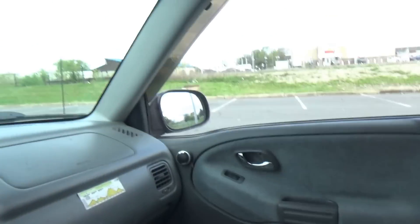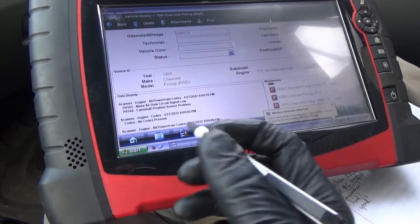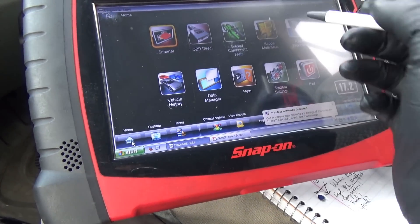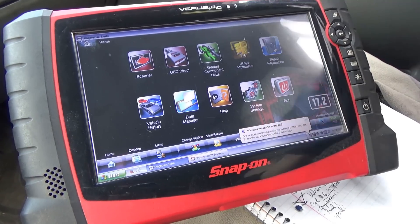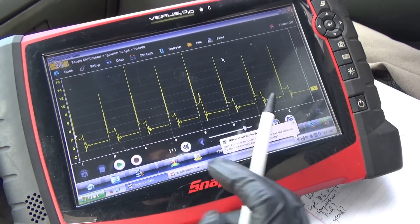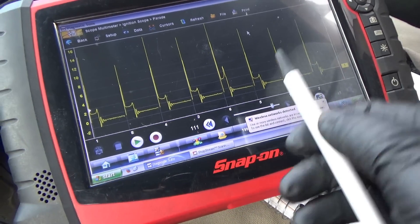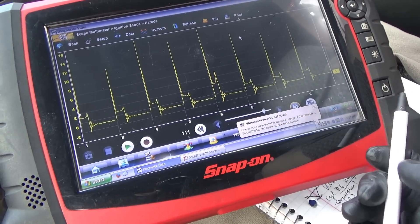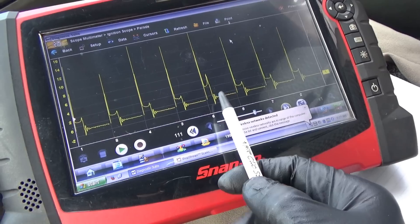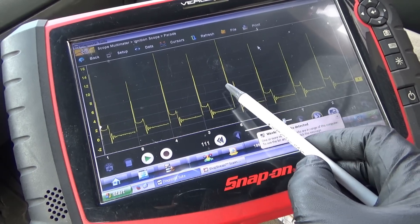What are the possibilities? Is it compression, fuel, or ignition? Let's take a look at the scope. I hooked up the Varus ignition probe to the main wire on the distributor. This is the firing order: 1, 8, 4, 3, 6, 5, 7, 2. Number six is the odd man out — sure enough, it's a classic lean misfire.